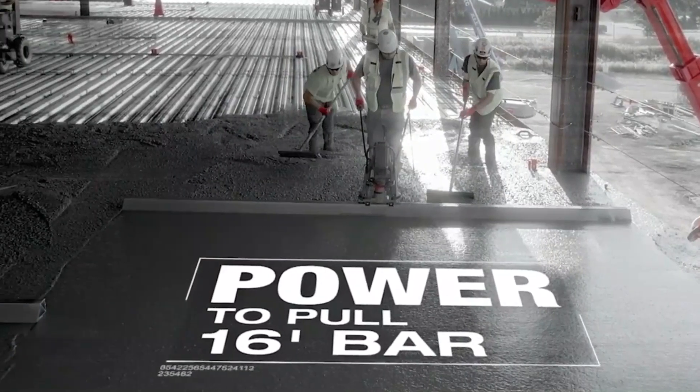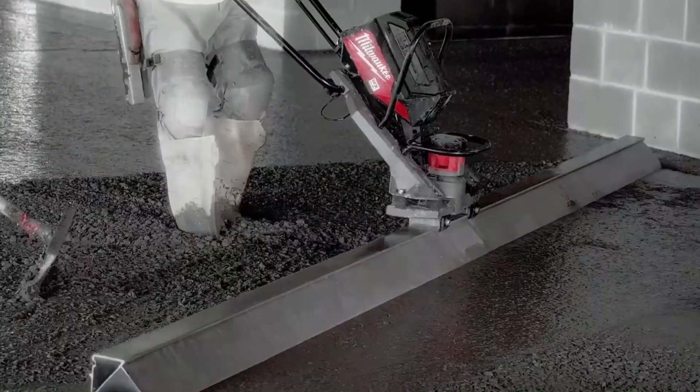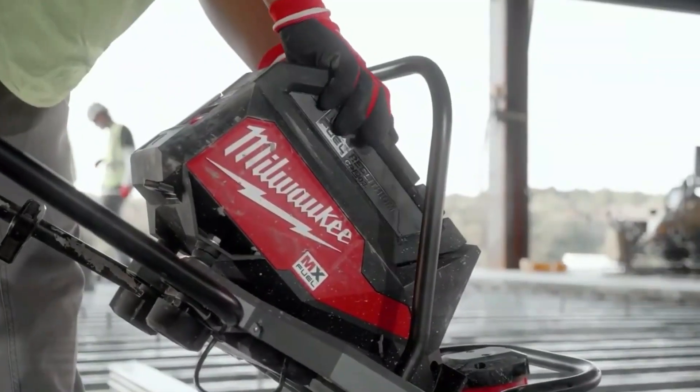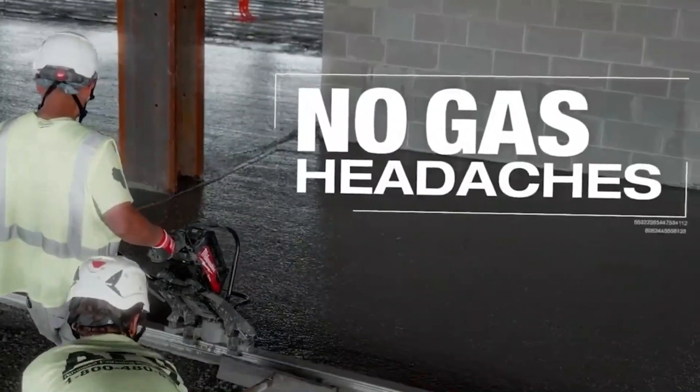It works for two hours on a single battery charge, and you don't have to worry about losing or stealing it because it has tracking and locking features that you can control remotely. This awesome tool is yours for $2,200.